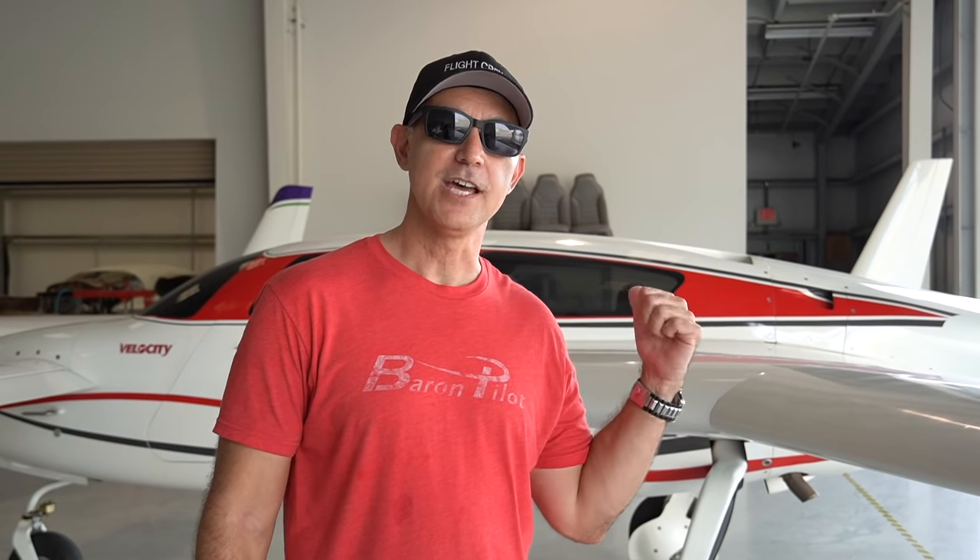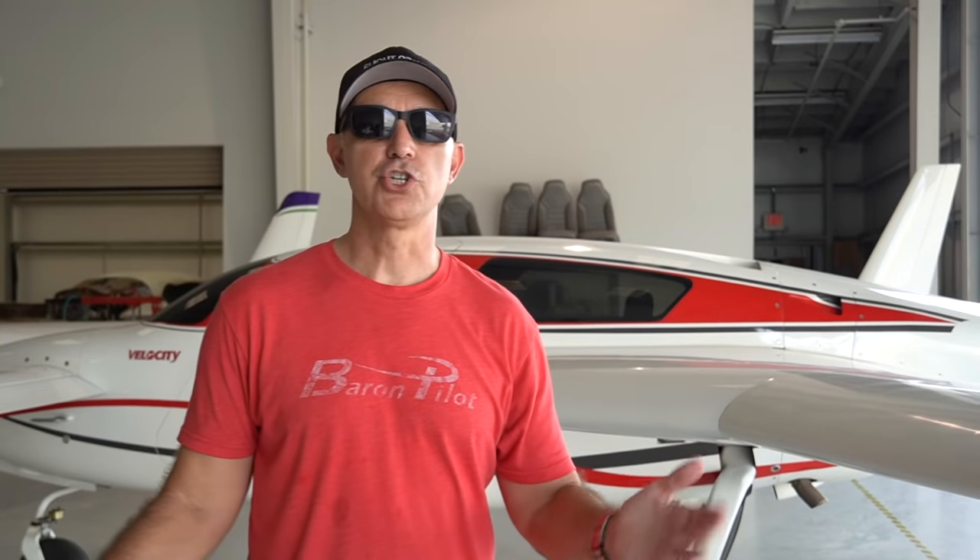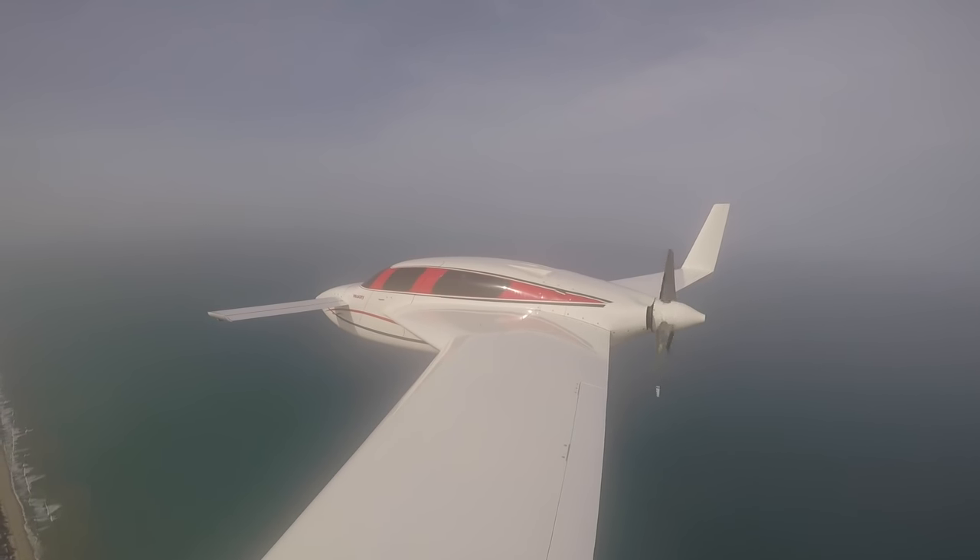So what's all over the news? You got SpaceX, you got Blue Origin, you have NASA, but everyone's forgotten about the original spaceship, right? What's the original spaceship? Well, if you're a pilot, the original spaceship is the Velocity which is behind me. So in the 90s when I was getting my pilot's license, all over the magazines, all over everything, was this amazing aircraft right here that looked just like a spaceship, and when people would see it flying, they thought it's a spaceship in the air.